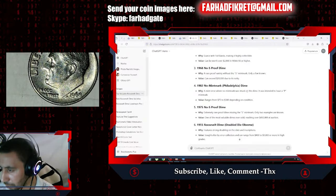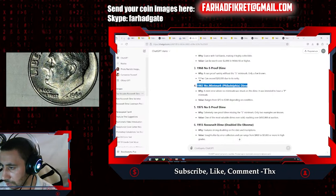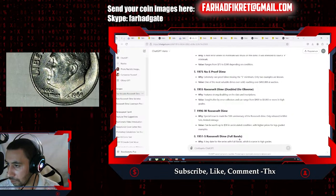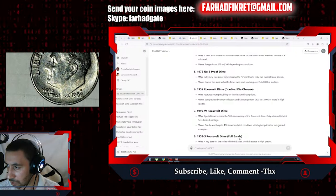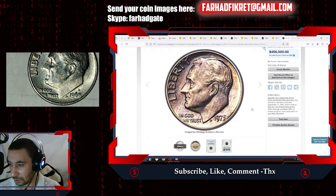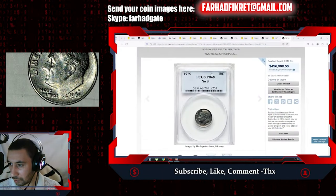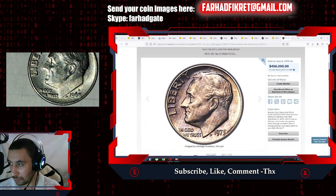The 1982 No-P dime is also confirmed — a rare date with no P mint mark, so that's correct information. The 1975 No-S proof dime is also confirmed as super valuable — extremely rare, with only two examples known, and it sold for $456,000 in 2019.